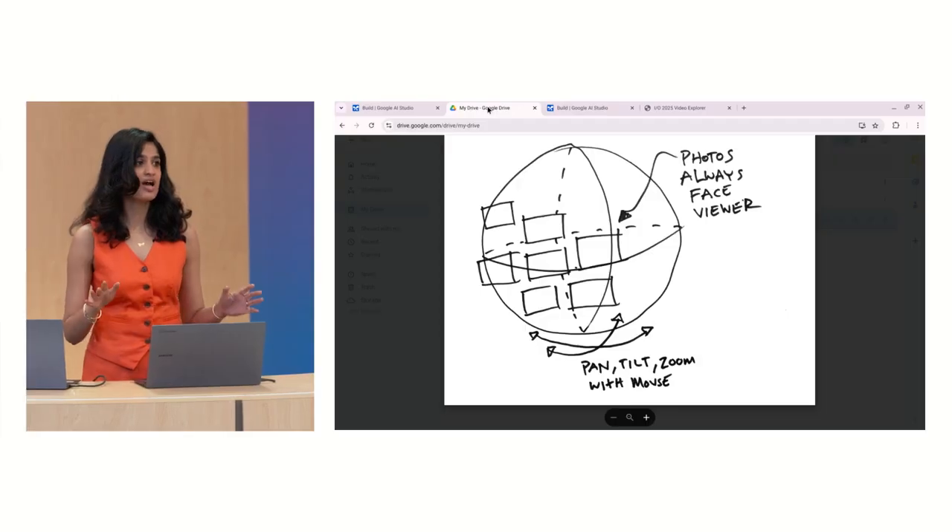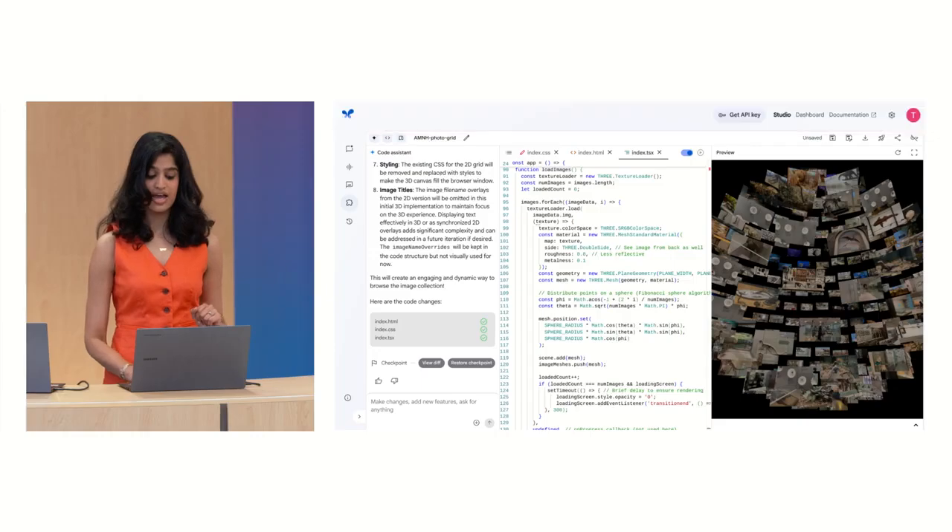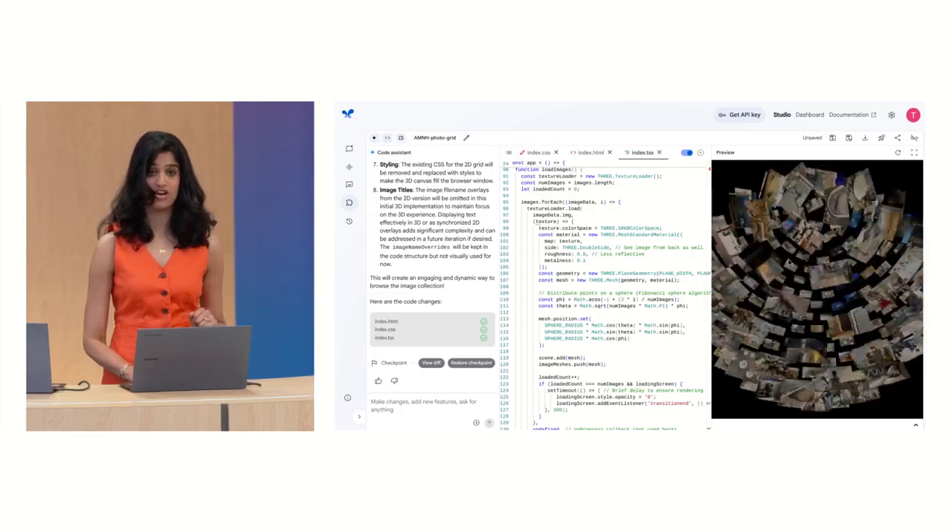I got 2.5 Pro to code me a simple web app. Someone comes to you with a brilliant idea. I'm going to add in a prompt that asks 2.5 Pro to update my code based on the image, and here's what Gemini generates.